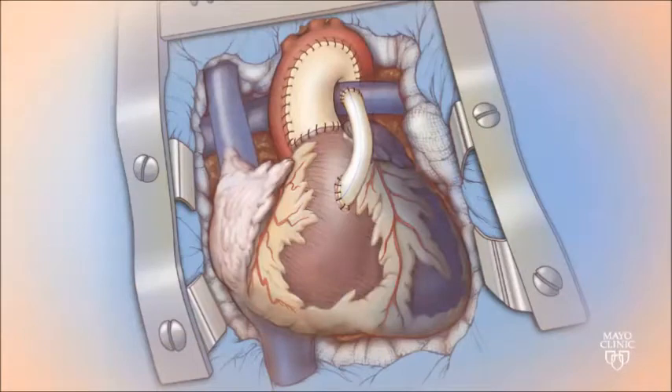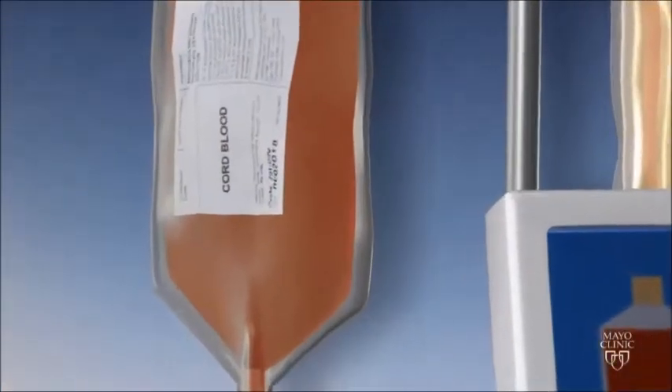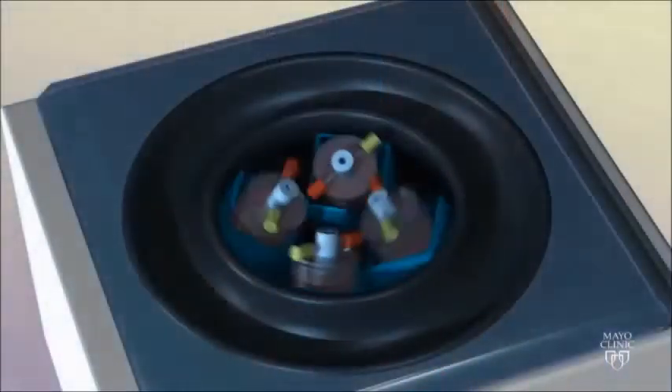As the infant is having the first heart surgery, the cord blood is processed in the laboratory by spinning the blood in a centrifuge. This spinning separates the umbilical cord blood, just like the cells in the bone marrow clinical study.